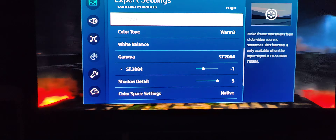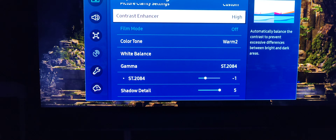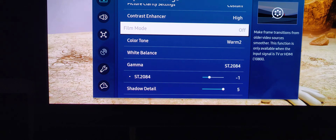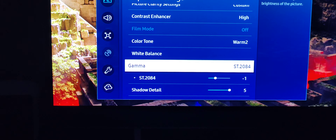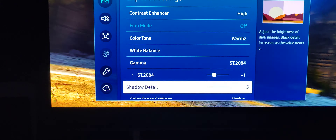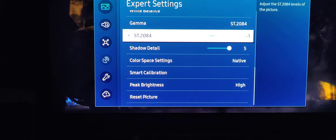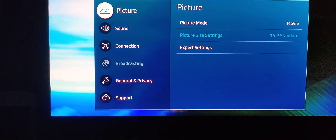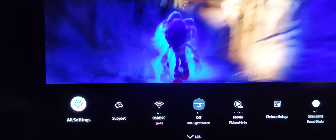I noticed blur reduction was up to seven. I've also noticed the settings sometimes adjust themselves — I think it depends on the content you're playing. When it changes the gamma or something, because the gamma has different settings depending on the color space, it ends up causing things to switch around and changes some other settings. So you sometimes have to go make an adjustment after you change different content.